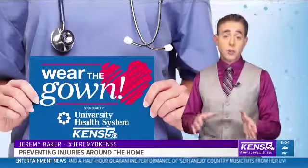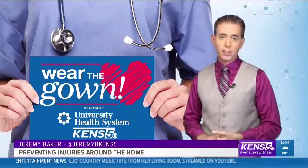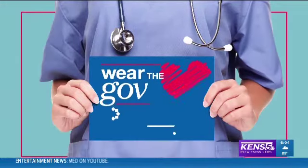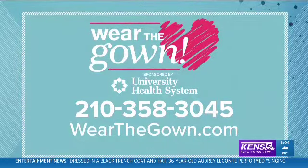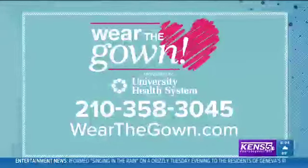For more information on how to prevent injuries around the home, check out this story on kens5.com. Jeremy Baker, KENS 5 Eyewitness News. For more information about family health, you can call 210-358-3045. You can also find the rest of Wear the Gown stories at wearthegown.com.